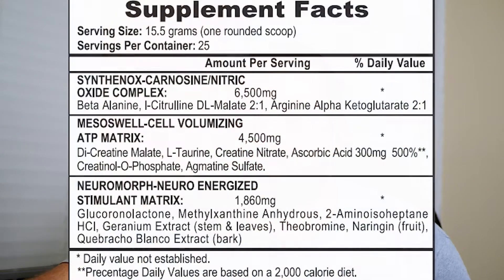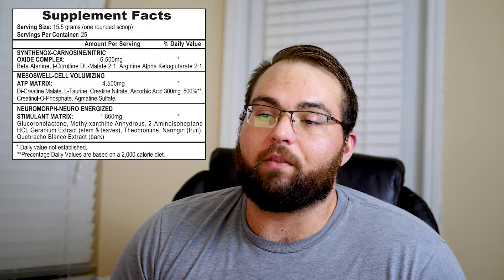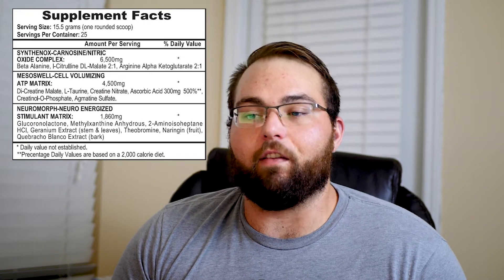I'm going to throw this up on the screen, but it looks like there are three matrices or blends that are going to go into this. The first complex is a Synthanox Carnosine Nitric Oxide Complex. This is comprised of beta-alanine, citrulline, and arginine AKG. Beta-alanine is the stuff that gives you the tingles — if you take a pre-workout and it makes your face or chest itch, that's the beta-alanine.